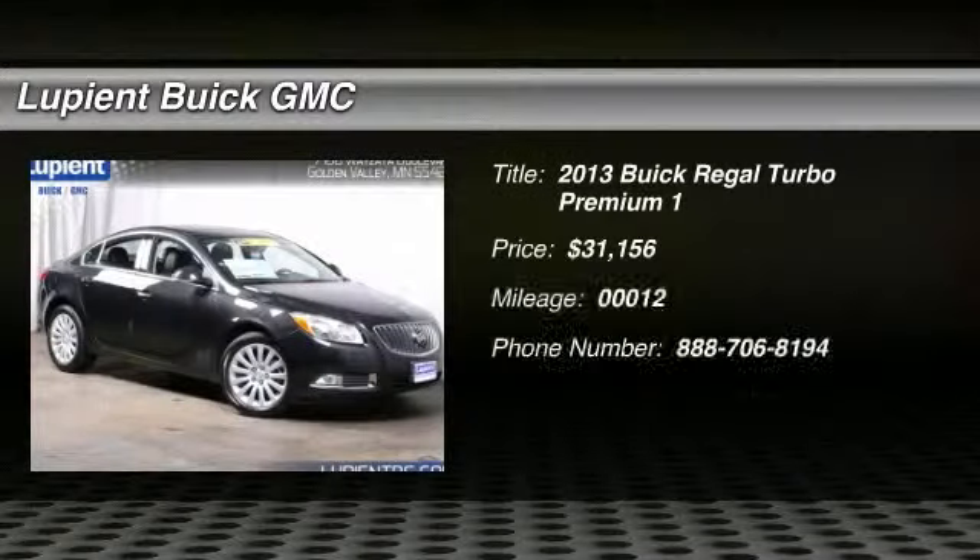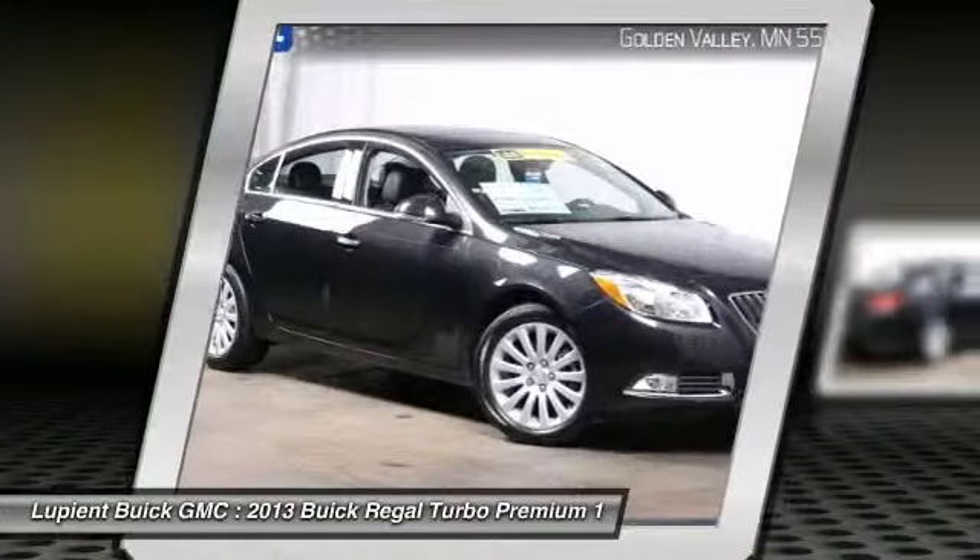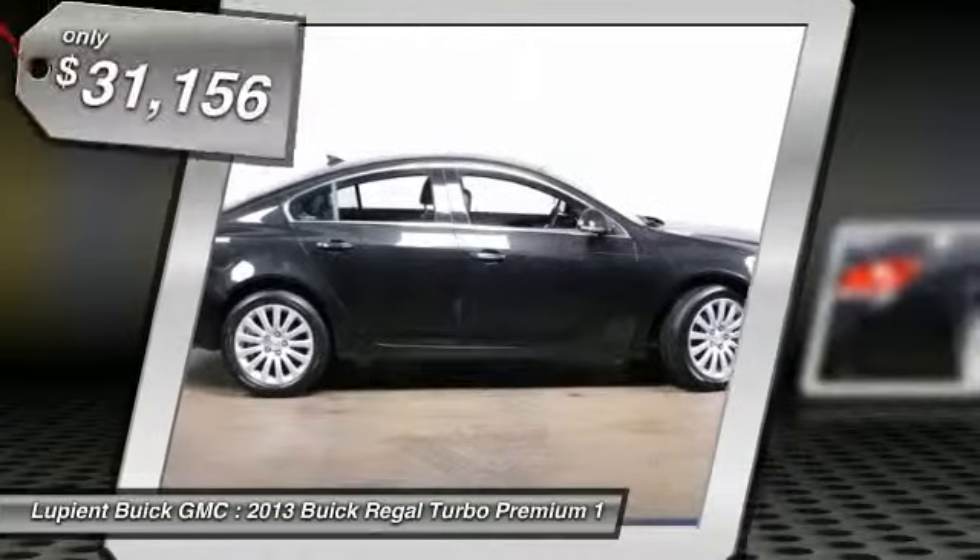The 2013 Buick Regal. The Buick Regal is based on the European Opel Insignia. The Regal is as much a sports sedan as it is a family sedan, and it's priced below $35,000.